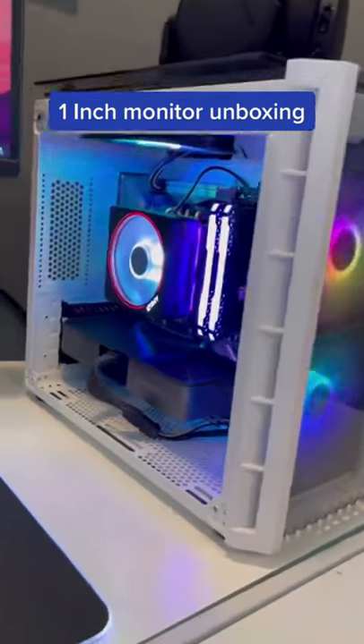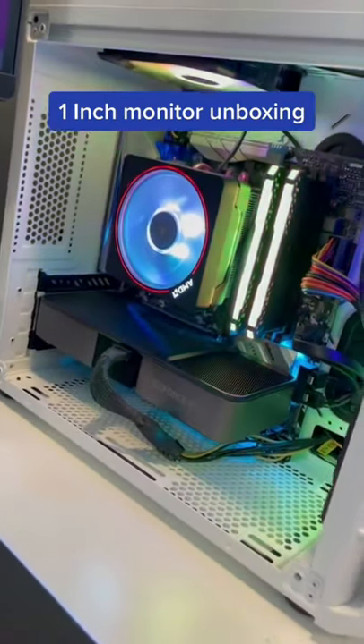Make sure you click that plus button if you want to see me plug this up to my gaming PC and play some games on it.